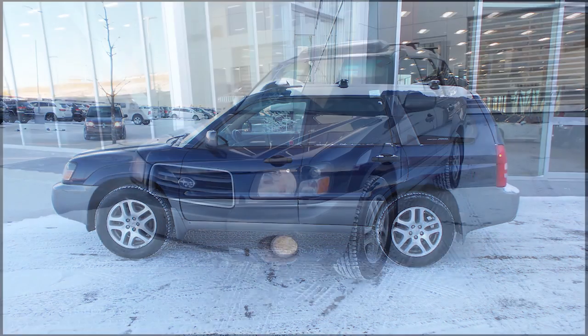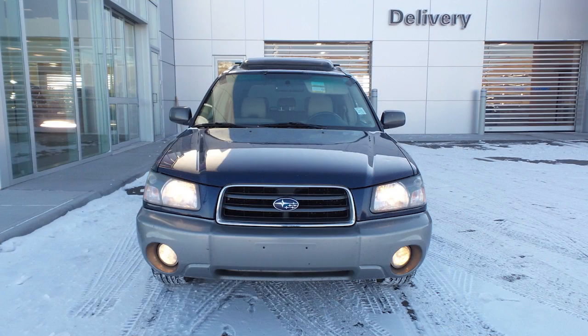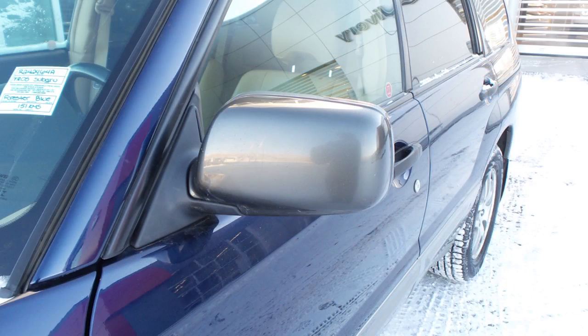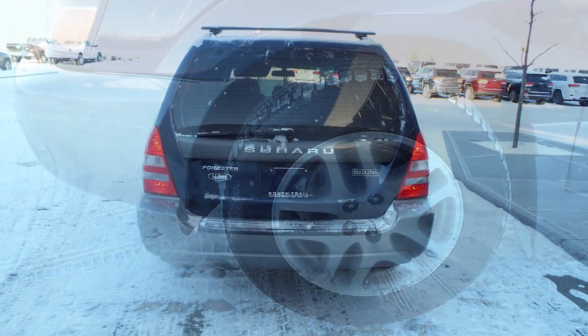Hi Brad. This 2005 Subaru Forester comes equipped with a 2.5 litre engine and automatic transmission, folding side mirrors, halogen headlamps, fog lamps, 17-inch aluminum wheels, and a blue exterior.